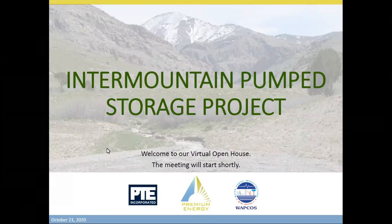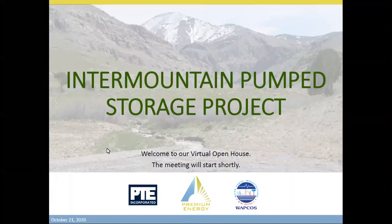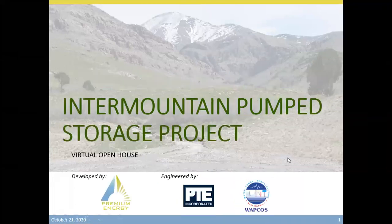Good afternoon, everyone. Welcome to this afternoon's virtual public open house presentation for the Intermountain Pump Storage Project, located in Utah, near the cities of Delta and Oak City, and in close proximity to the existing Intermountain Generating Station. We appreciate everyone who has joined us today, and it looks like we have a good representation from the community and various government agencies in the region.